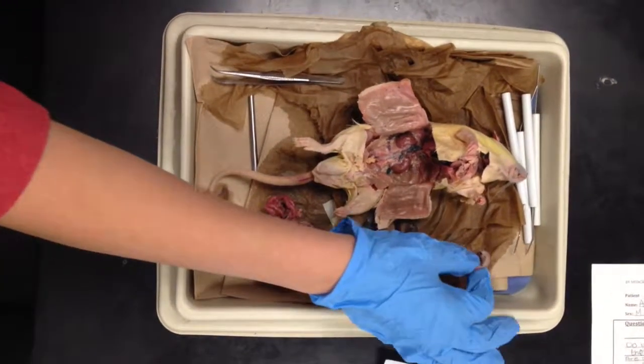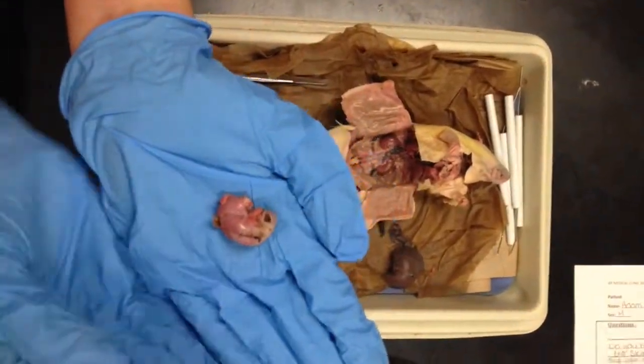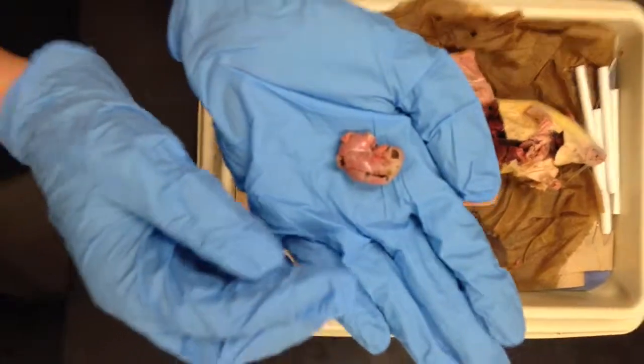Upon dissection, we removed most of the organs. The first organ we're going to show is the stomach, which is responsible for chemical digestion of the food ingested.